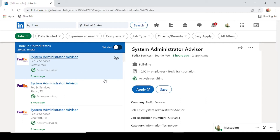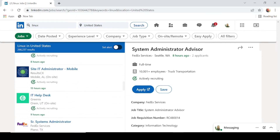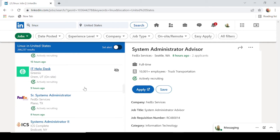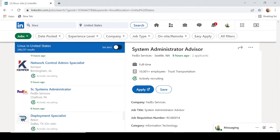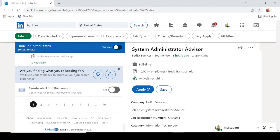Looking at some of the jobs associated with Linux experience, we have system administrator. FedEx has a lot of opportunities right now for Linux individuals, also site administrator, and even IT helpdesk roles require some level of Linux experience. Linux is all around us and very widely used, especially on web servers and a lot of servers in particular.